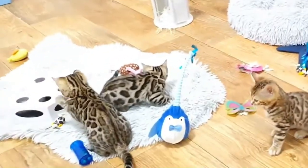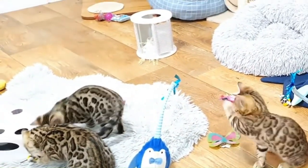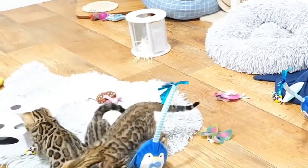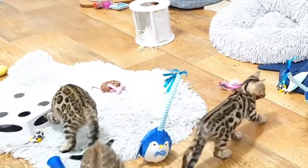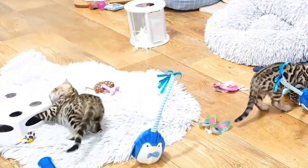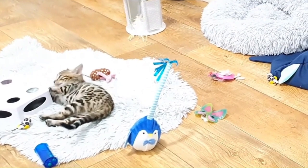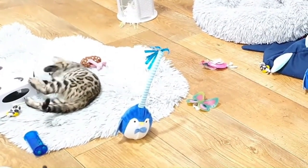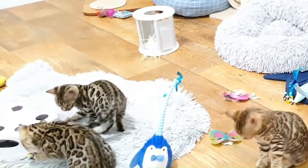One of the earliest and most well-known hybrid cat breeds is the Bengal cat, which originated from crossing domestic cats with the Asian leopard cat, Prionailurus bengalensis. Developed in the 1960s and 1970s by breeders seeking to capture the beauty and athleticism of wild cats in a domestic setting, Bengal cats quickly gained popularity for their striking appearance and playful nature. The success of the Bengal breed inspired further experimentation, leading to the creation of additional hybrid cat varieties.